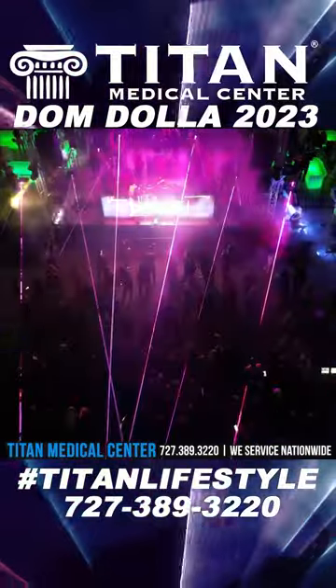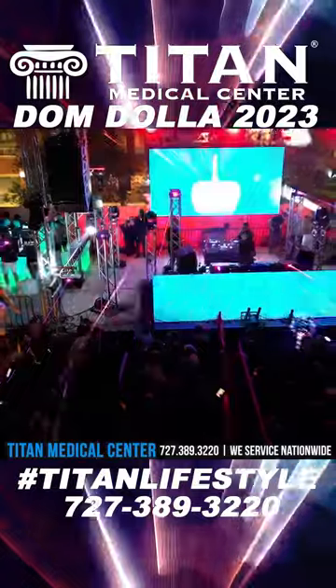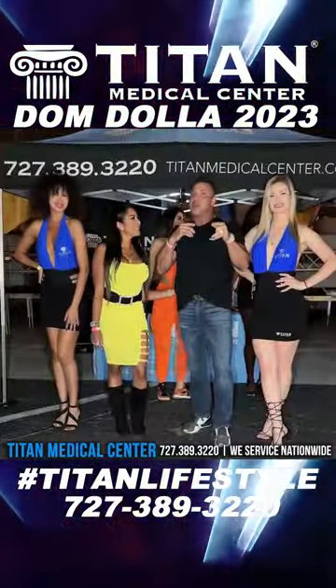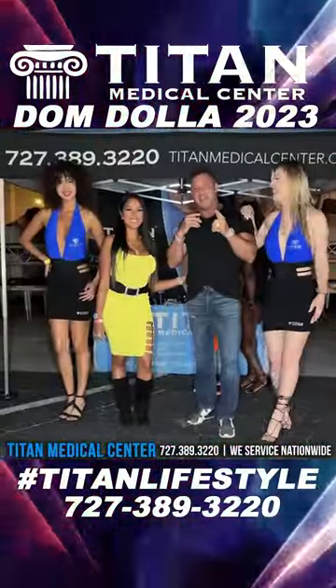If you guys didn't get to come out to this great event tonight, don't worry. The video and behind-the-scenes footage is going to show you everything that's going on — you're going to love it. Make sure you stay tuned for new Titan Medical Center events. We've got some great ones coming, so stay tuned.